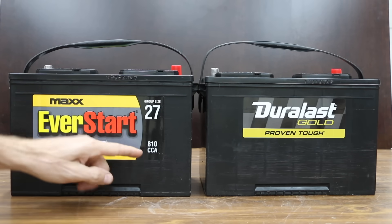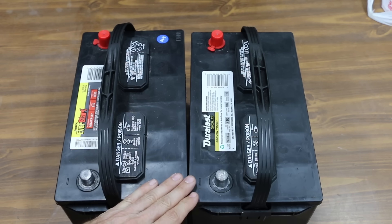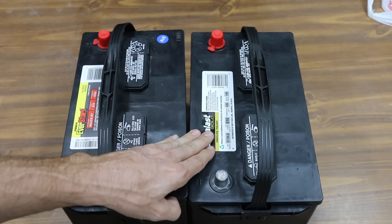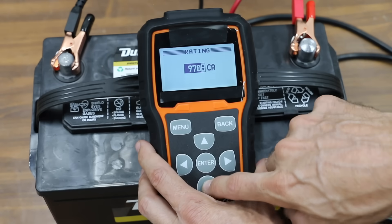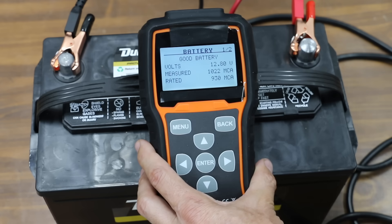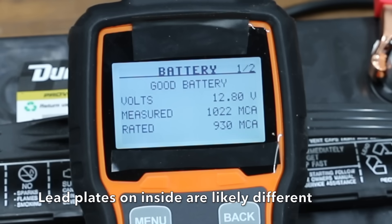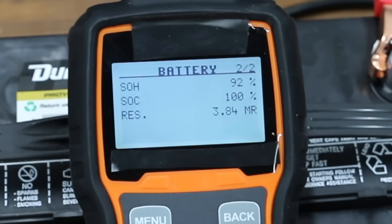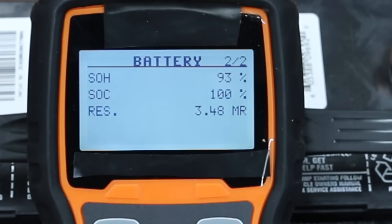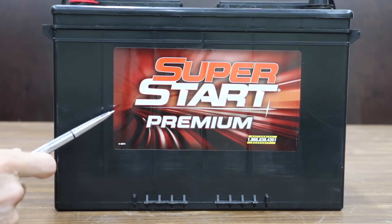Interstate battery is also made by Johnson Controls and is exactly the same — everything on the EverStart and the Duralast batteries looks identical except for the stickers on the outside. I was hoping the Duralast would perform just as good as the EverStart since I paid forty dollars more for it, but it didn't. It only produced twelve point eight volts and 1,022 cranking amps, with an internal resistance of 3.84 milliohms. The EverStart's internal resistance was better at 3.48.